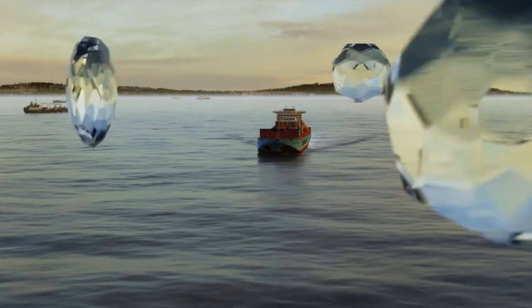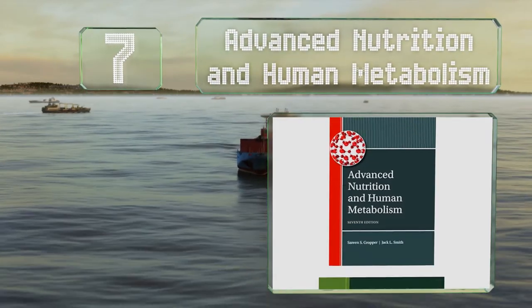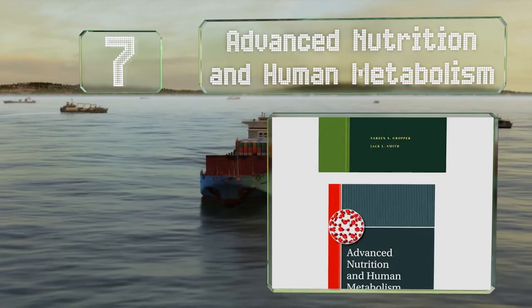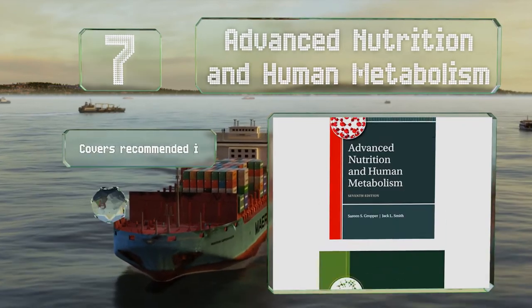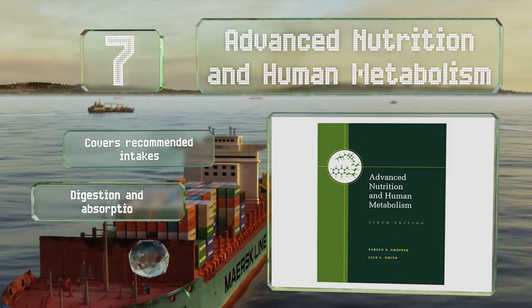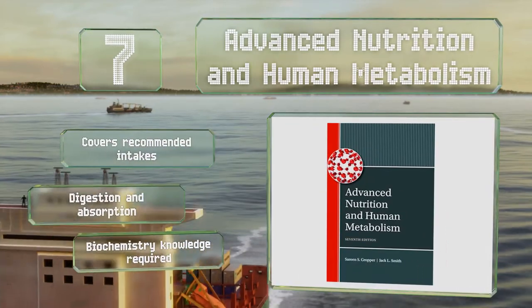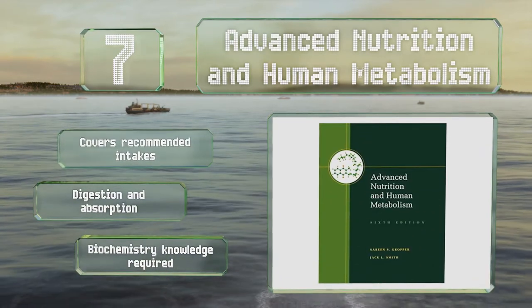At number 7: geared toward undergraduates, Advanced Nutrition and Human Metabolism clearly and accurately conveys complex processes in a student-friendly way. It starts with the cell and works its way through myriad critical concepts from there. It covers recommended intakes along with digestion and absorption, but biochemistry knowledge is required.